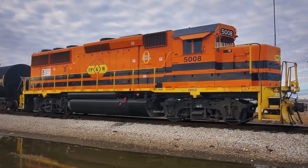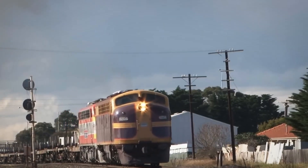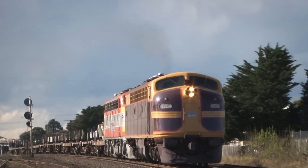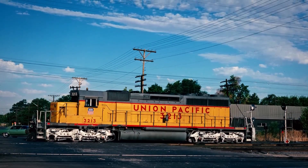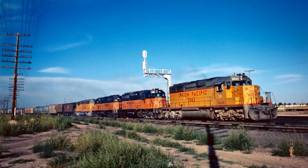This seemingly minor change proved disastrous. The higher RPM stressed components beyond their design limits, and engines suffered from vibration issues, increased wear rates, and unexpected failures that were completely uncharacteristic of EMD products.